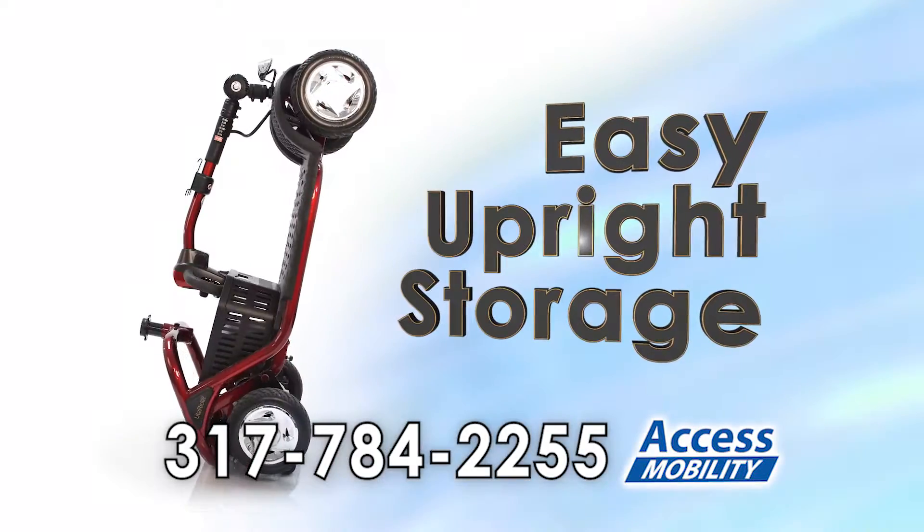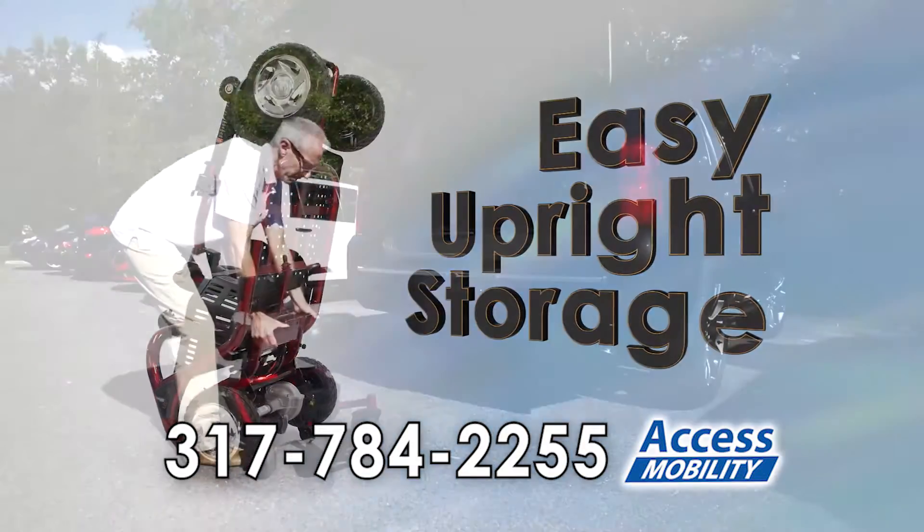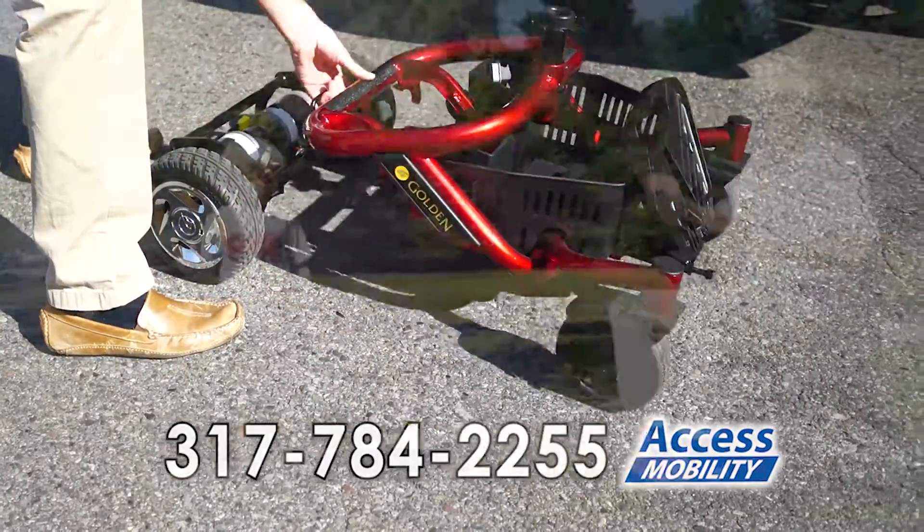All LightRider scooters are easy to store upright to fit in any closet. Plus, all models are easy to disassemble so you can go anywhere.